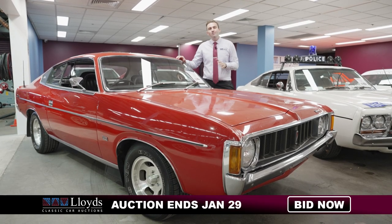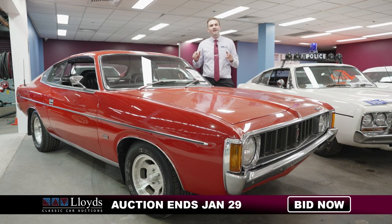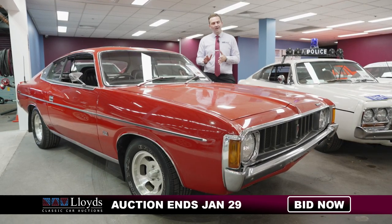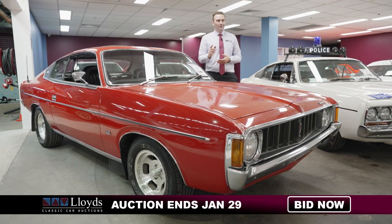This incredible car and many more are going under the hammer on Sunday the 29th of January, live here in our Sydney facility at Lloyd's Classic Car Auctions. To find out more information go to lloydsauctions.com.au or give us a call on 1800 456 588. We'll see you at the auction.